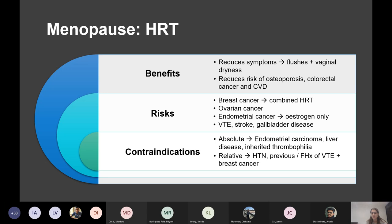It's oestrogen alone that increases the risk of endometrial cancer. In combined HRT, oestrogen is never given alone — you give combined oestrogen and progesterone, or you give progesterone alone.